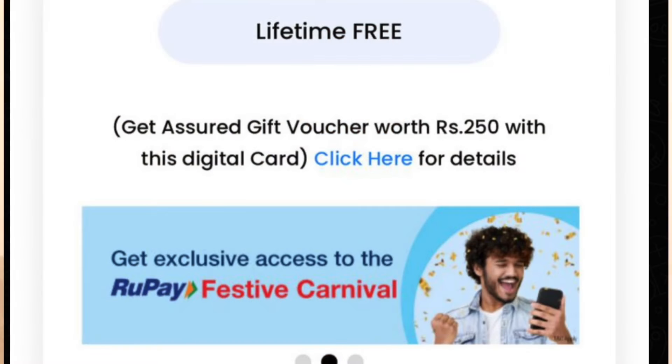From July 30th, we will apply for a free card — select your channel and apply for a new card. Also, there is a welcome voucher worth ₹250. Please comment on this card.